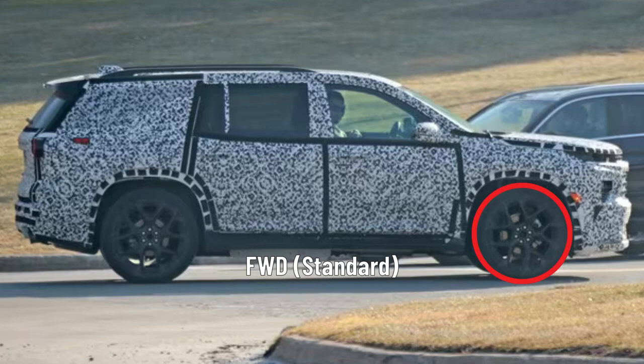No matter which way the engines go, we think the 2024 Traverse will continue with the 9-speed automatic. Front-wheel drive should continue to be standard, with all-wheel drive being optional for the complete Traverse lineup.